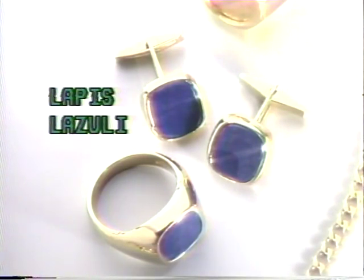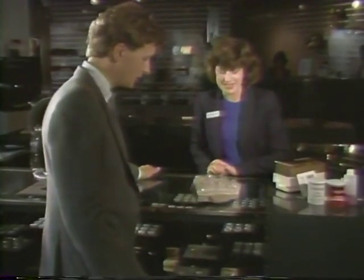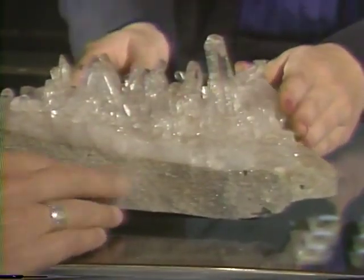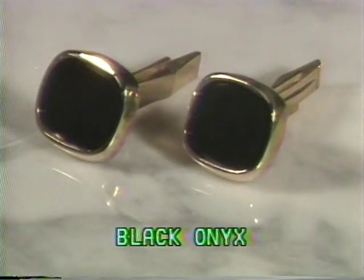Lapis is currently available at the Sharper Image in a ring and cufflinks set. Natural onyx is black and white-banded chalcedony, or microscopically crystallized quartz. This chalcedony is then dyed black to produce black onyx, such as that seen in this Sharper Image cufflinks set.